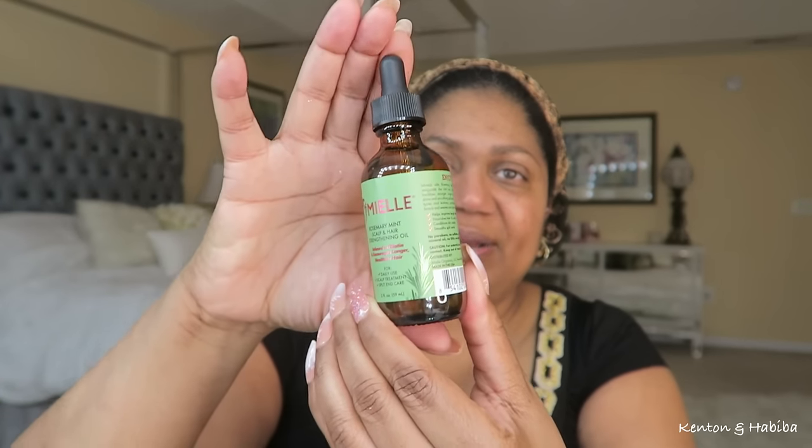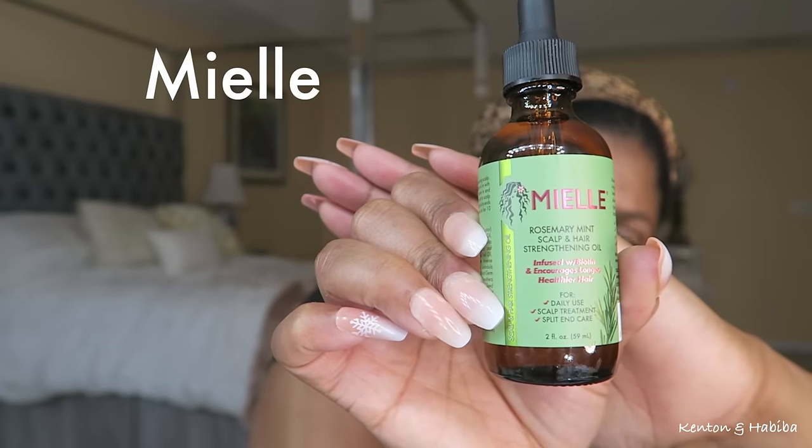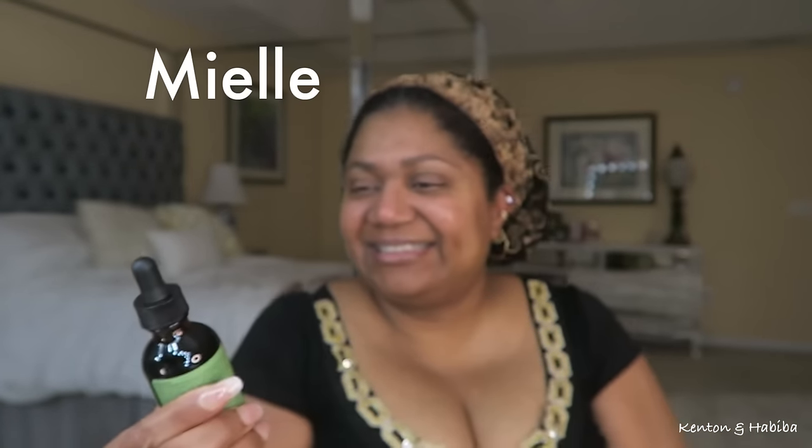So I found this — I've never used this brand before, but I got it at the supermarket yesterday. It's a rosemary mint scalp and hair strengthening oil infused with biotin. It encourages longer, healthier hair and can be used for daily use, as a scalp treatment, or for split end care. So we're going to try it.